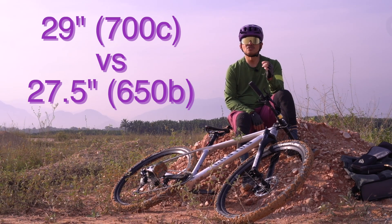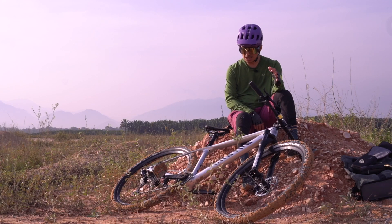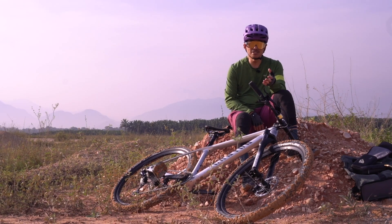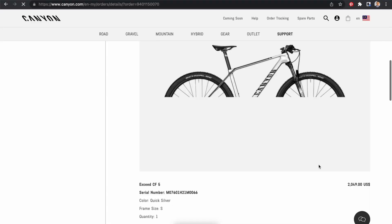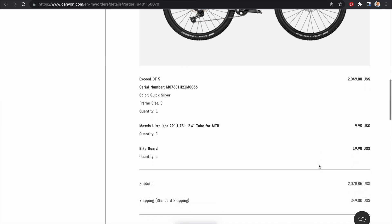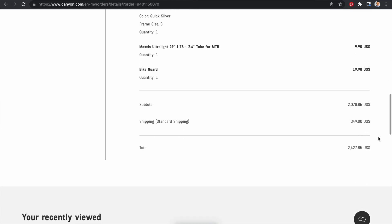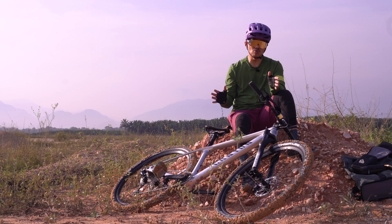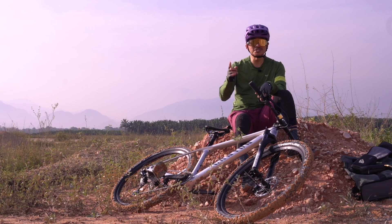Jadi Canyon bike ni ramai yang bertanya macam mana nak beli, harganya macam mana. Anda boleh pergi ke laman web canyon.com. Harganya bermula lebih kurang 2,000 US dollar, dan termasuk kotak. Lepas tu saya pun ada beli tube extra, dan untuk shipping lebih kurang 300 lebih US dollar, lebih kurang RM1,200. Jadi in total, basikal ni harganya antara RM11,000 hingga RM12,000.